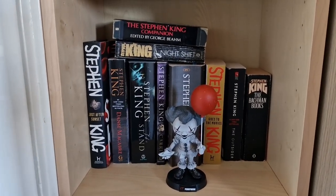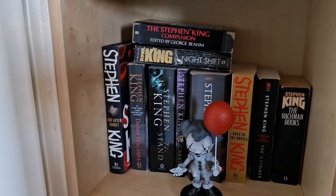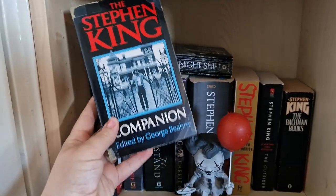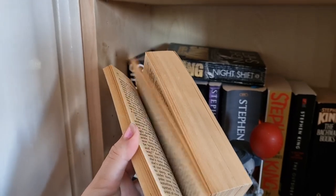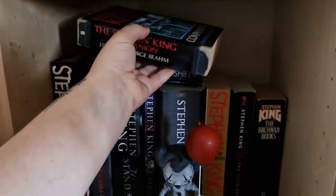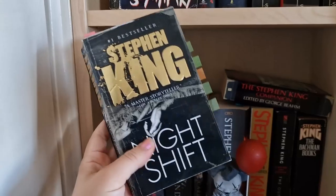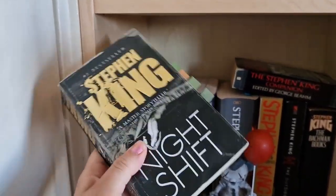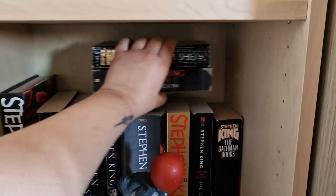Going to the lower shelf — this one is all in English, and some I have read. First is a Stephen King companion, which I really liked; it's quite old but has some interesting stuff about the books and Stephen King's personal life. Then one of my favorite short story collections, Night Shift, which I've read — and I have the Dutch edition somewhere too — and The Stand, which I haven't read yet.